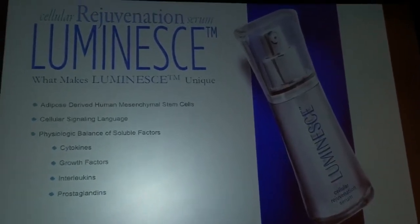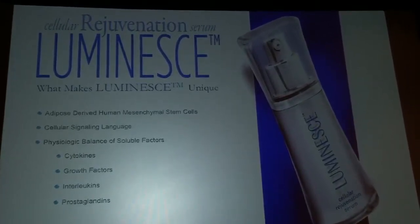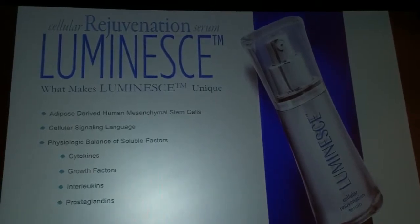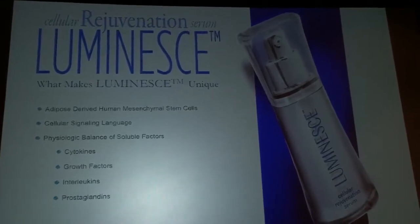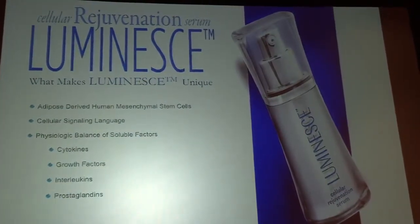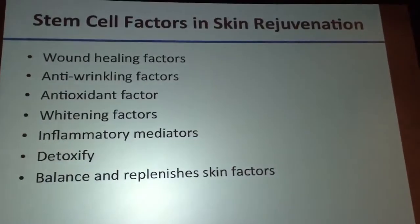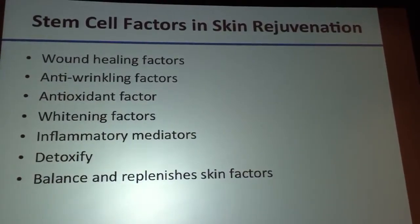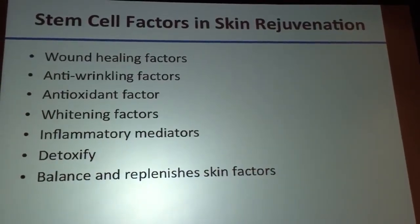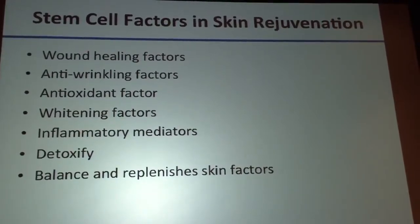The serum contains cytokines, growth factors, interleukins, and prostaglandins. There's no other product that has all of those things. Most products use plant-derived factors, using really just one sort of factor. Our product has thousands and thousands of factors, and we only know about a few of them.